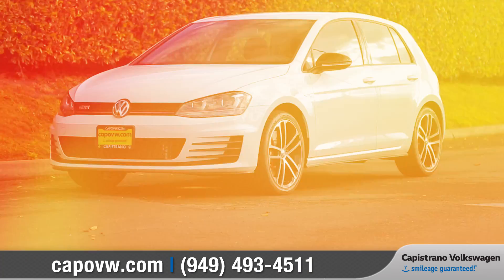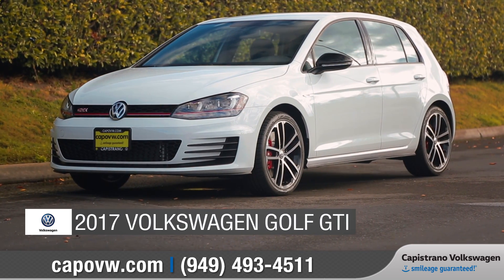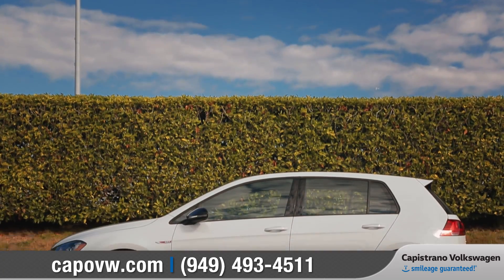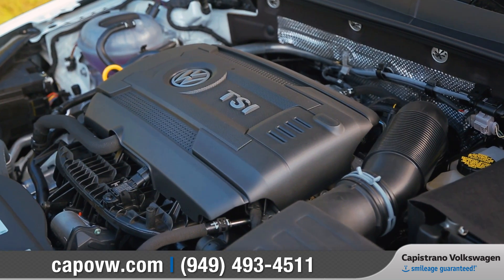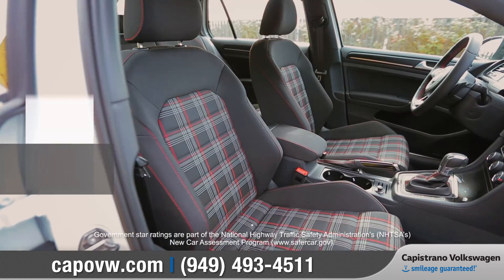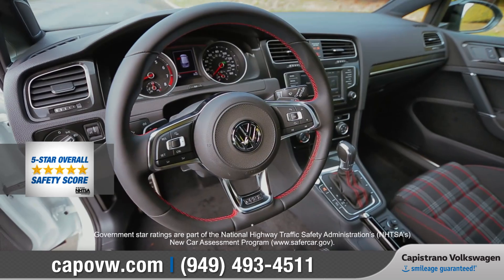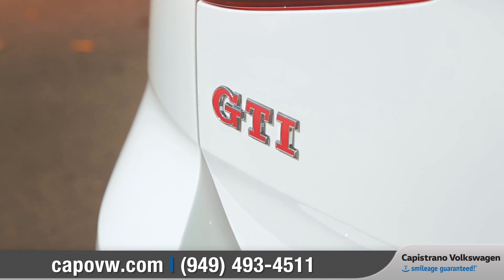At Capistrano Volkswagen, the smileage is guaranteed. Today we'd like to talk about the 2017 Volkswagen Golf GTI. With aggressive styling that complements its high-performance nature, the turbocharged 7th generation Golf GTI is fast and fun. It also earned a 5-star overall safety rating from the National Highway Traffic Safety Administration. Come with us as we take a closer look.